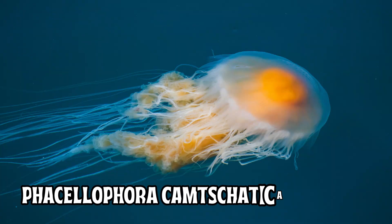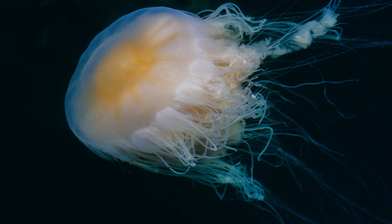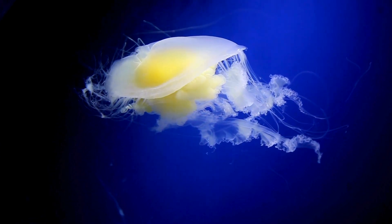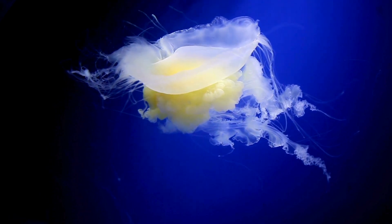Another species is the Phacellophora camtschatica, also called egg yolk jelly. It is a larger jellyfish with a bell up to 24 inches in diameter. This massive jellyfish usually drifts motionless or moves with gentle pulsing, just like an underwater spiderweb with a mild sting.